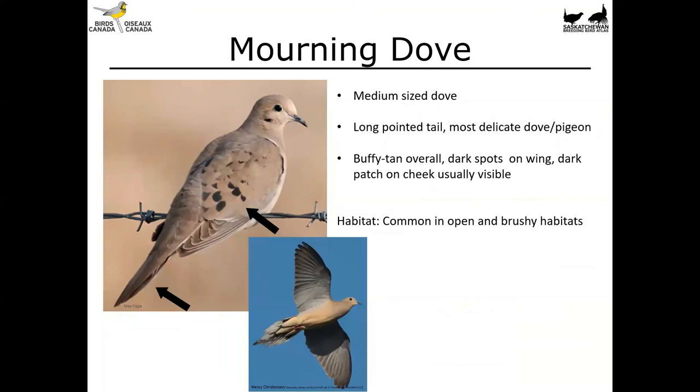Next up is the mourning dove, a medium-sized dove — a little smaller than the rock pigeon. It's got a long pointed tail and is the most delicate dove we have here. It's a buffy tan color overall with dark spots on the wing and a little dark patch on the cheek, though that may not always be visible depending on how the bird holds its feathers. This bird is really common in open and brushy habitat. In flight you can really see that long pointed tapered tail and those dark spots on the wing.